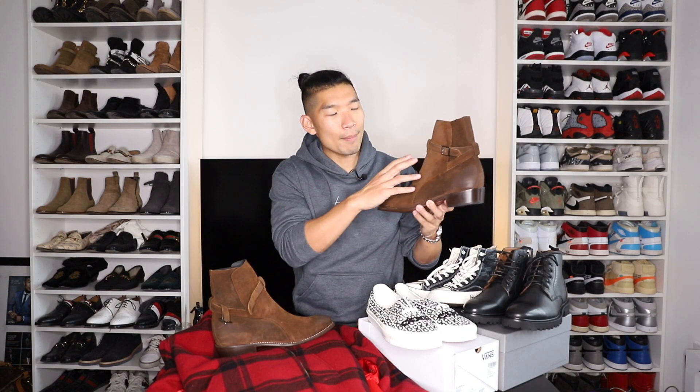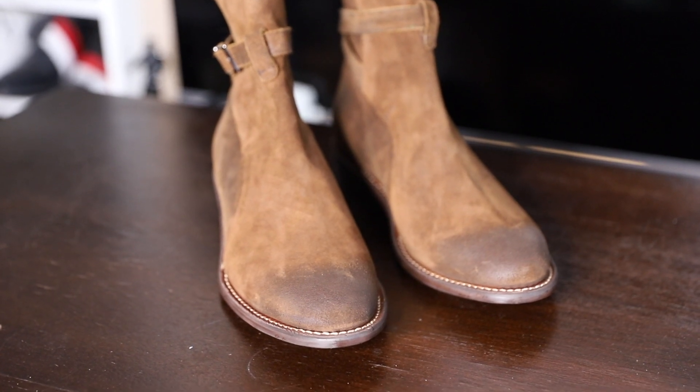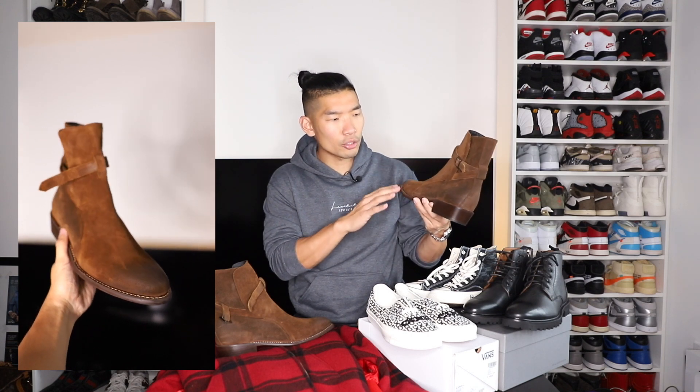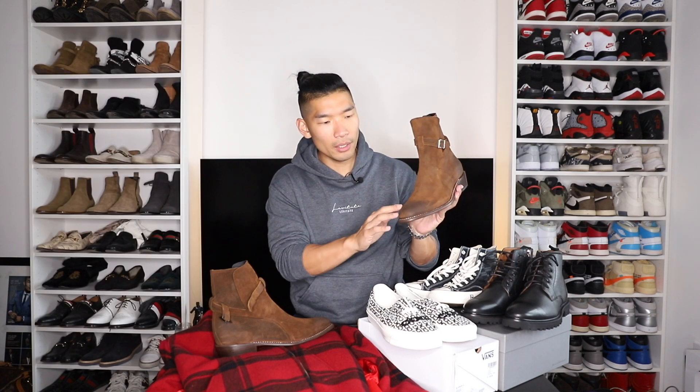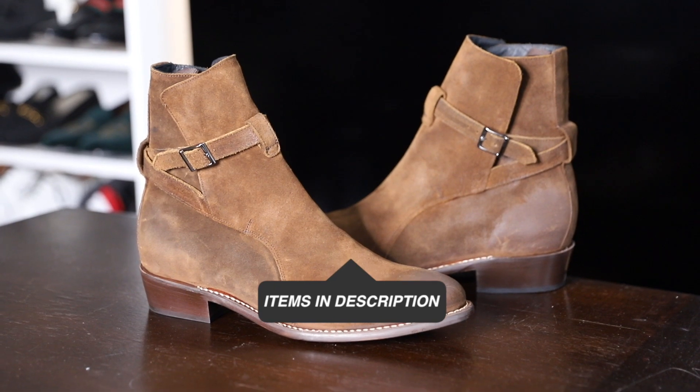Next, I have brown suede strap Chelsea boots from Thursday Boots in a size 11. Right away, these might remind you of the signature Saint Laurent boots, which cost anywhere from $700 to $800. These are around $200 from Thursday Boots. I love the styling and feel of the material — it's a darker brown color with an interesting treatment. The toe area has a different worn brown color, and the same in the back, giving it a really cool worn-down look to the suede. The suede material is really great, the buckle looks really good, and it's really comfortable with a lot of cushion on the bottom — great for the weather and different terrain situations.